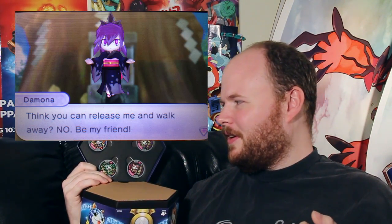Even the evil Princess Demona becomes friends with you — then again, she kind of commands you to become friends with her.